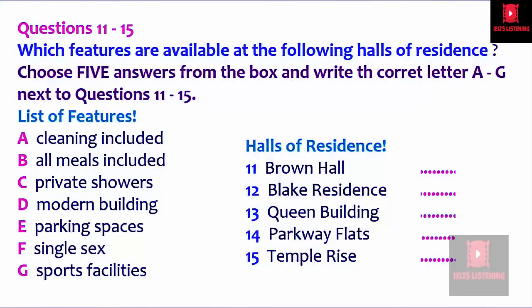You will hear an accommodation officer telling students about different halls of residence. You now have 30 seconds to read questions 11 to 15.